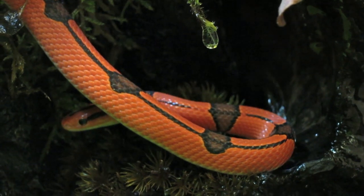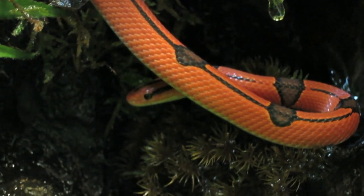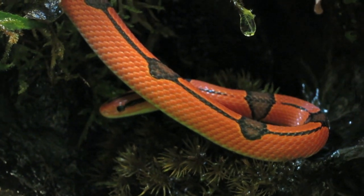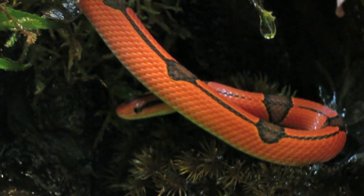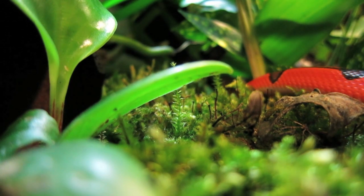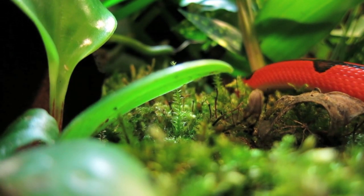There are no known colour morphs within this species; however, patterning can be greatly variable. There is no literature stating that the different patterns are a genetic trait, but we are working on proving out a banded variety of these species, as can be seen here.